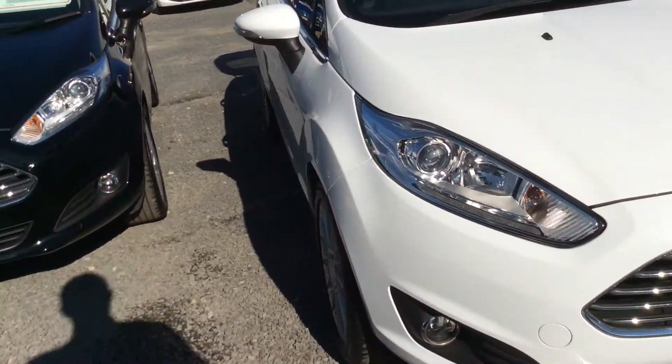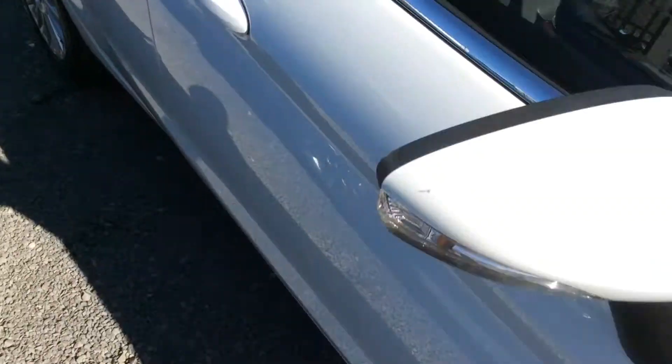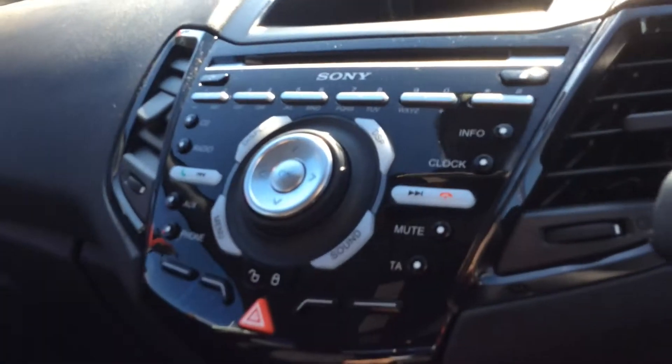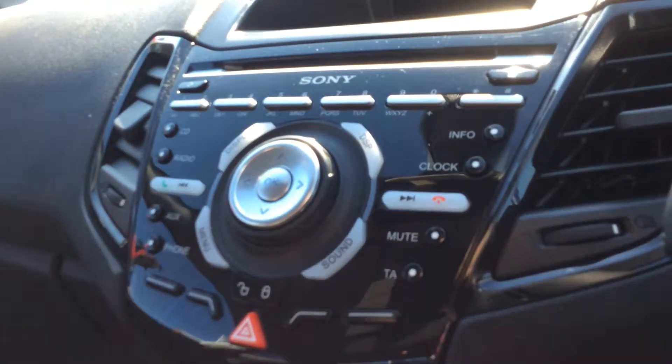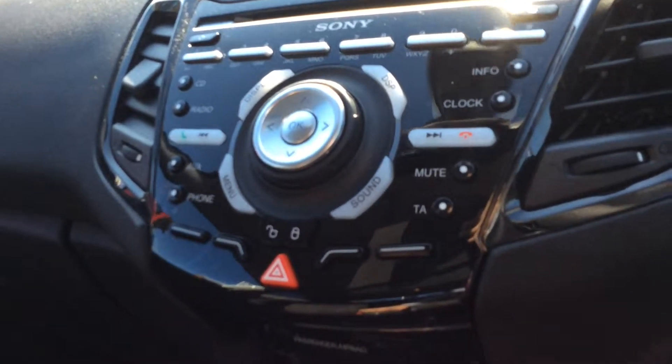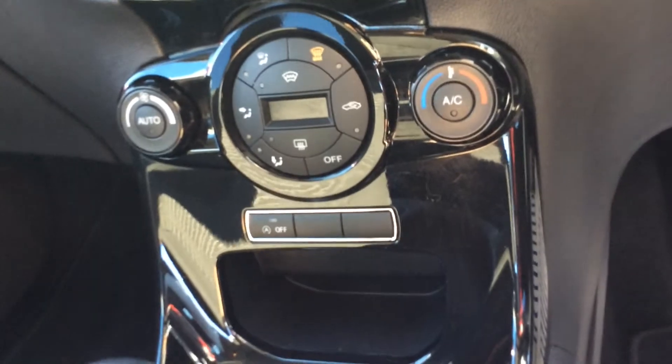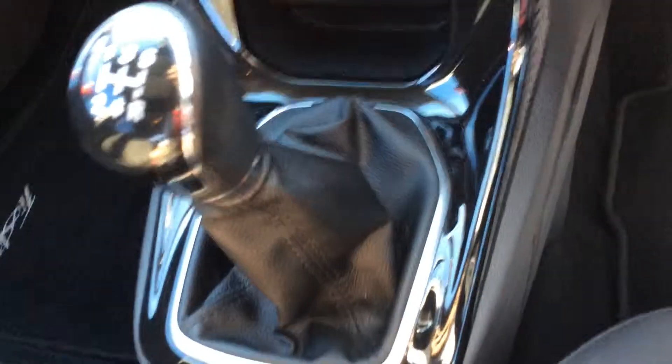Showing you inside the vehicle, as I said you've got plenty of spec here. Standard features include cruise control with multifunction steering wheel, powered mirrors with front electric windows and electric wing mirrors. AM, FM, CD player with auxiliary and Bluetooth connectivity. You'll also find climate control with heated front screen and heated rear screen, air conditioning, and a 5 speed manual gearbox.